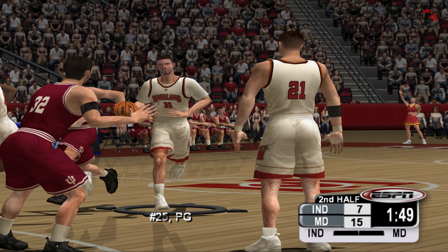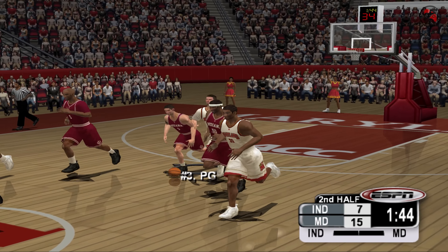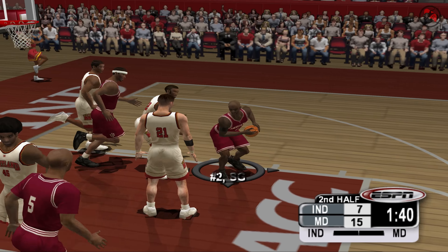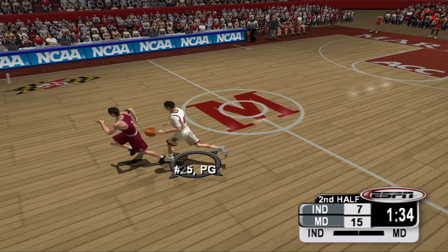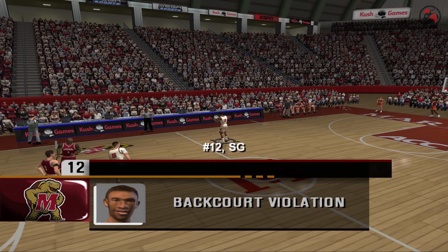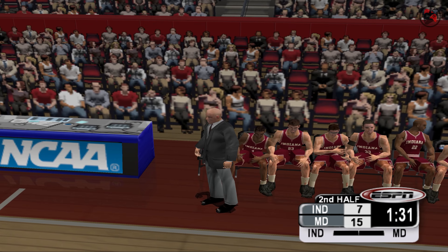Let's go Terrapins! Three with the steal. The Hoosiers can take a bite out of that lead with a bucket here. It's blocked! 1:37 to go. The ball's loose — backcourt violation. Wasn't watching the line there, that's going to be over and back. The Hoosiers call timeout.